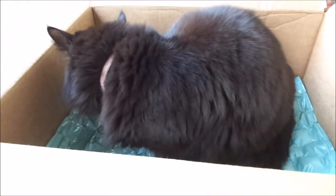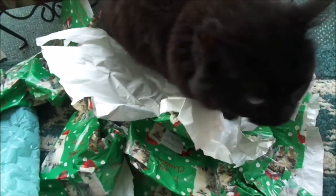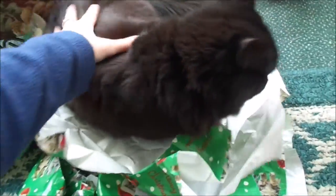And guys, Bella also loves to box, so she says thank you for giving such an awesome box for her to play in. You like the box, Bella? And Bella really likes the kitty wrapping paper — she says it's perfect for her. You like it, Bella? Yeah, you like it? Good.